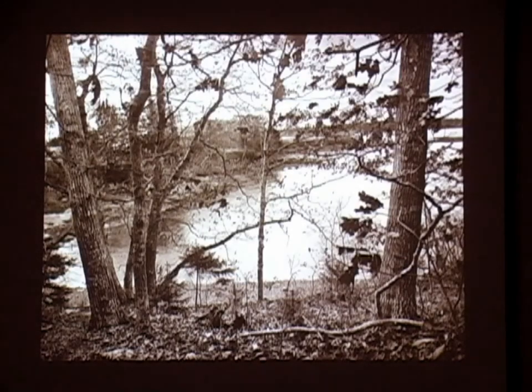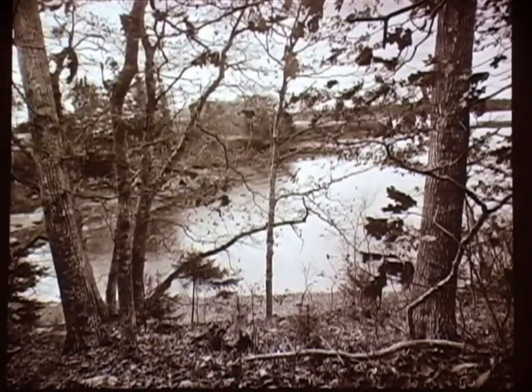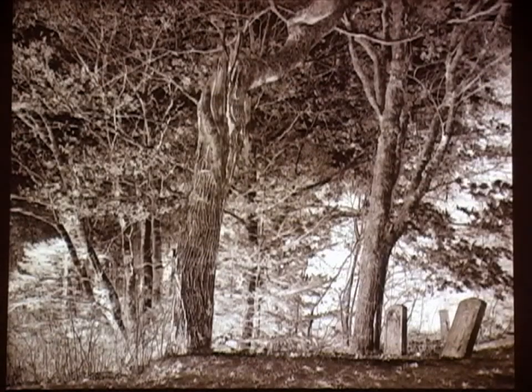Here's the cove down at the bottom of the hill. Right beside this is the family graveyard. I thought it was better done in negative, so I took liberties — it's actually a negative print, not a positive.